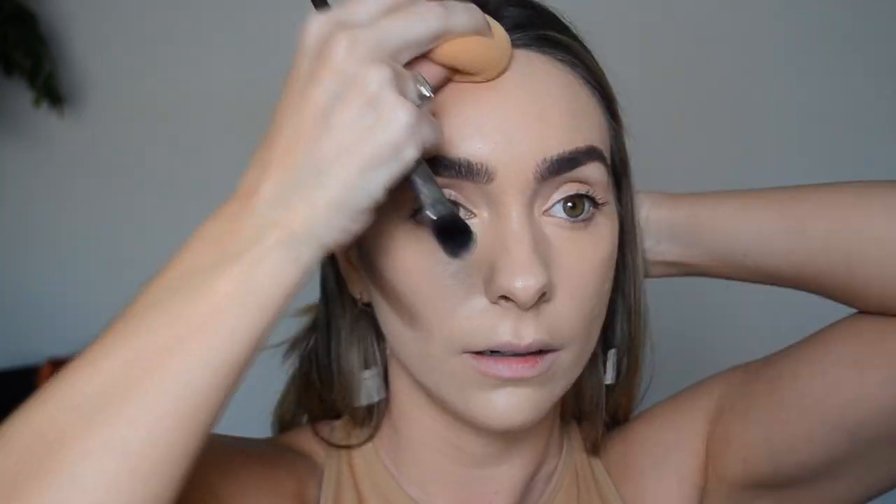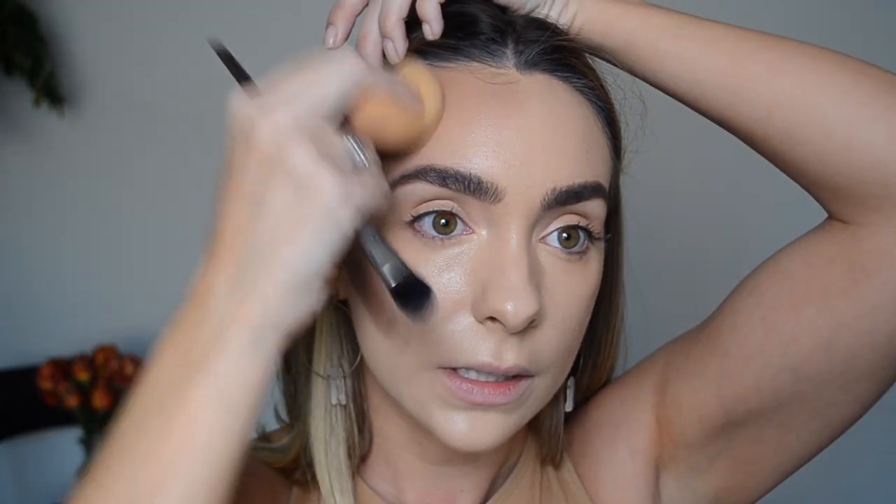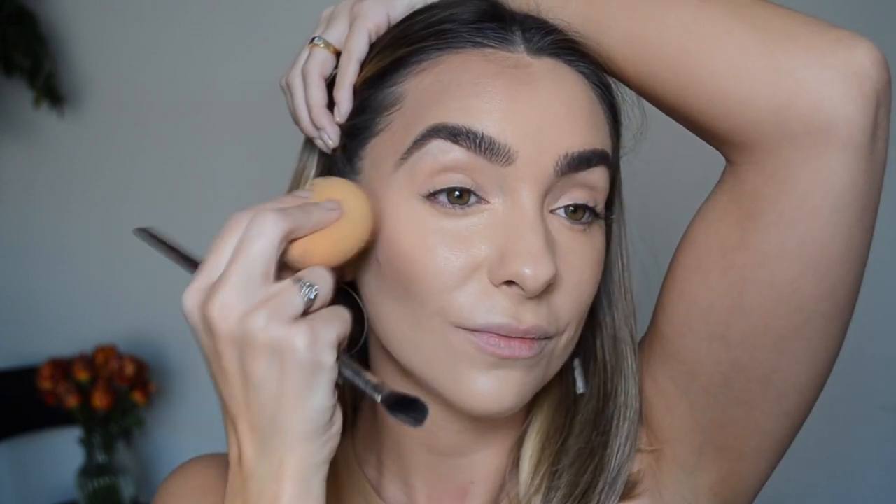Unlike the Charlotte Tilbury contour, you have a little bit of play time with this one — you can map it out and then go back in and blend. I'm going to try the beauty blender to blend this in; I just want it to push the product in rather than take it off. Popping the beauty blender into the product slightly as I blend keeps that intensity. I'm pressing it into the hairline to make sure there's no whiteness popping through, and cleaning up at the jawline — everyone loves a nice defined jawline.